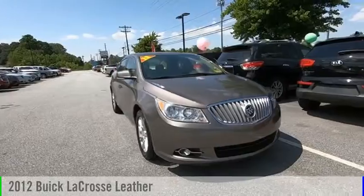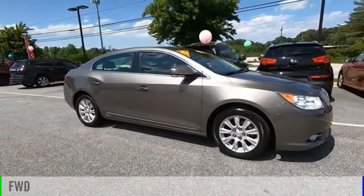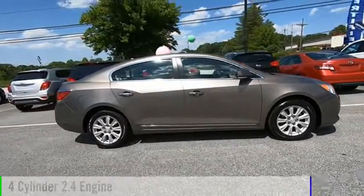We are pleased to show you the 2012 LaCrosse. This vehicle is powered by a front-wheel drive, 4-cylinder, 2.4-liter engine.